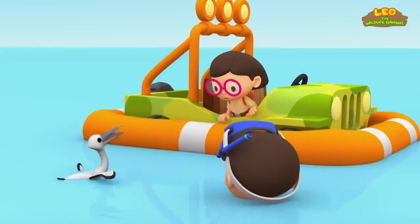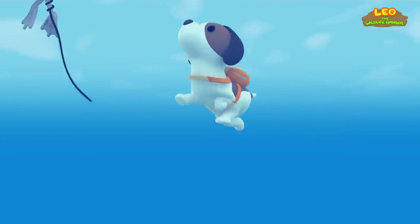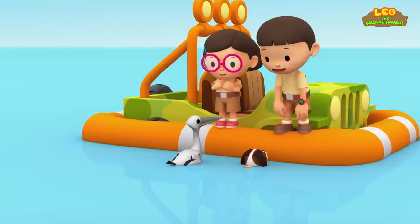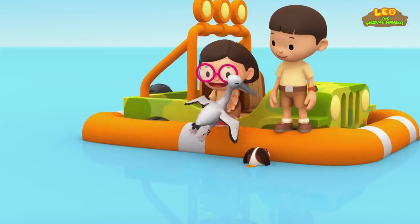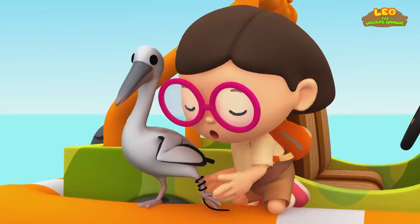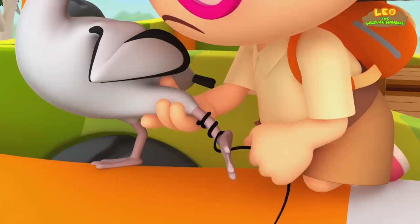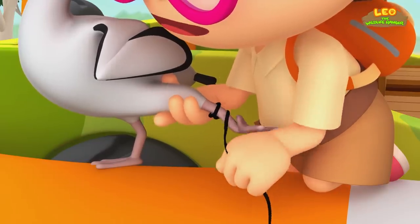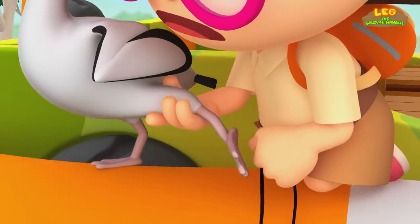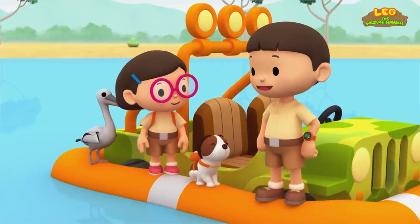Hero has snapped the line! Great work, Hero. Come on, pelican — let's get you out of here. You're a hero, Hero! Look, Leo — the pelican's foot got entangled in this. People really shouldn't be throwing things like that into the sea. A lot of sea creatures have been hurt by rubbish being thrown in the water. You're right, Katie. I'm glad the pelican is all right.